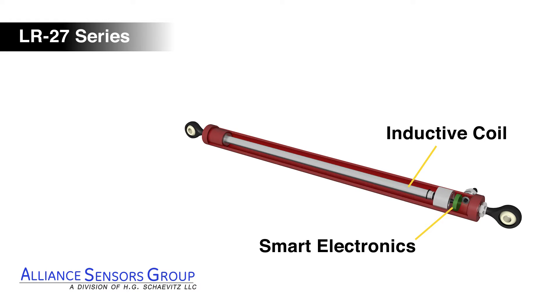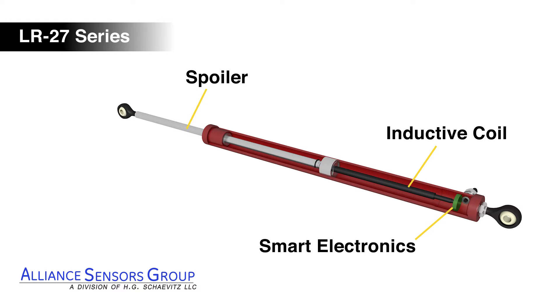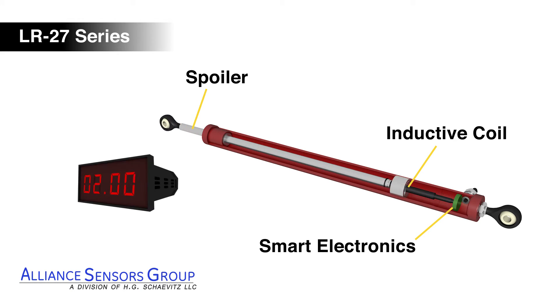A conductive tube, referred to as a spoiler, travels over the coil element, changing the inductance. The smart electronics then generate an analog output signal that is proportional to the change in stroke.